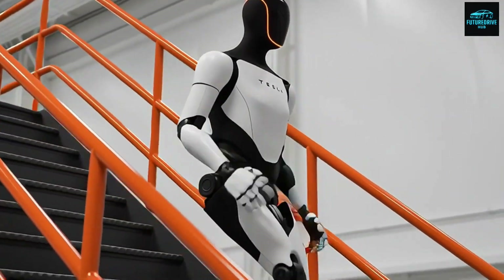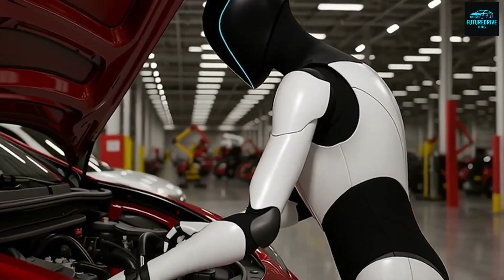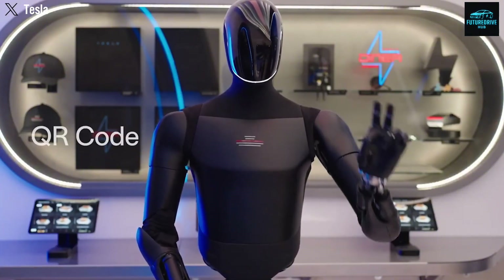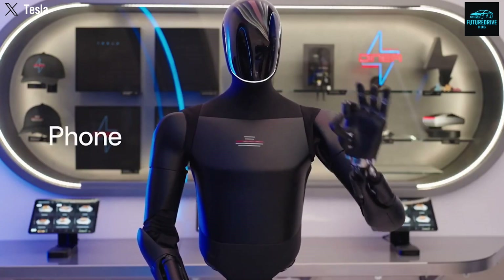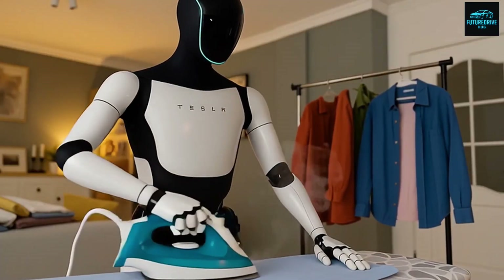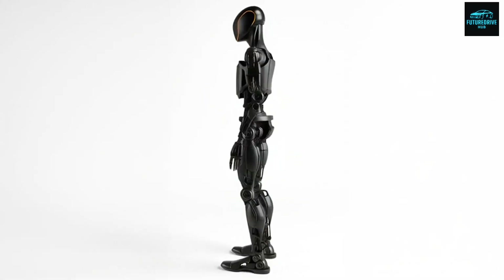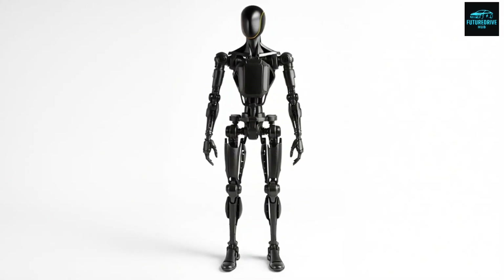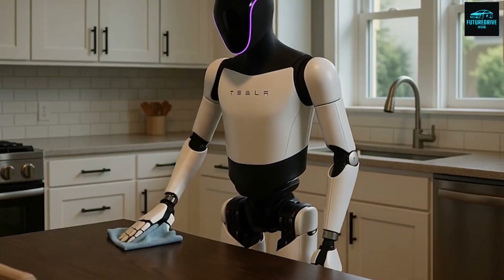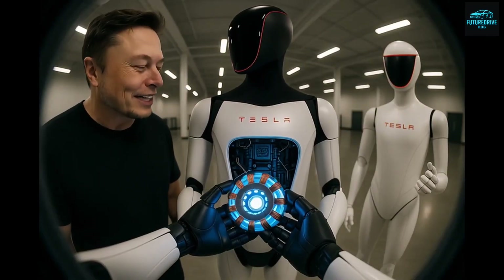Now let's talk about the idea that truly changes everything: self-replication. Elon Musk has suggested that one day there could be as many Optimus robots as humans, or even more. If a robot can perform useful work and also help build another robot, labor itself becomes exponential. At that point, productivity is no longer limited by human time or physical effort. Musk has estimated that Optimus could eventually cost around $20,000. If a robot can generate around $2,000 per month in value through labor, the payback period is less than a year.